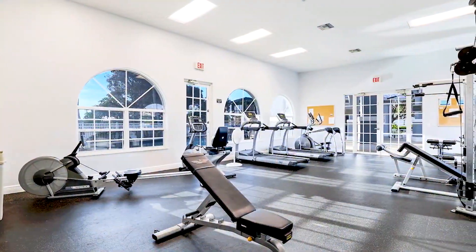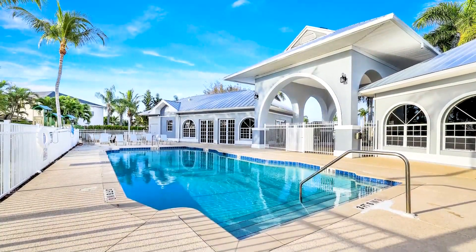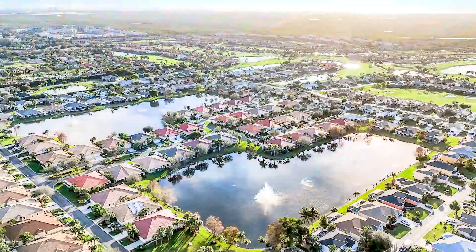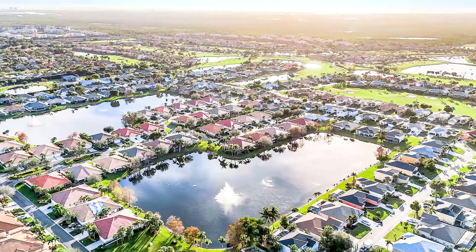This community is pet-friendly, kid-friendly, and is situated 8 miles to Fort Myers Beach, 11 miles to downtown Fort Myers, and 18 miles to RSW Airport.